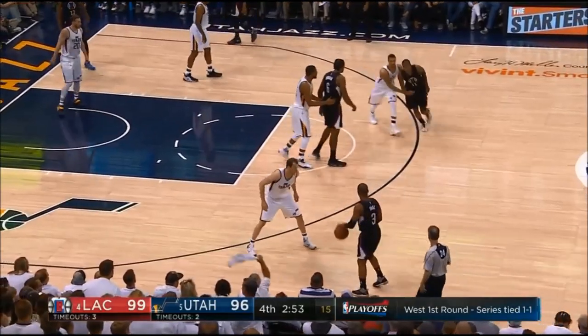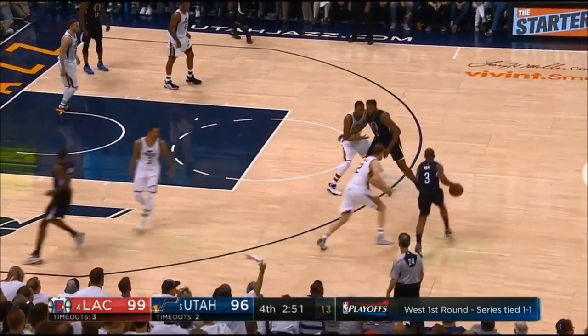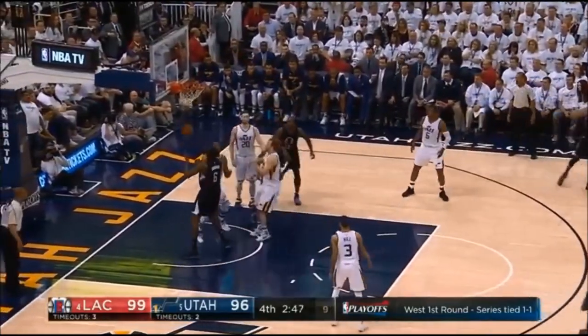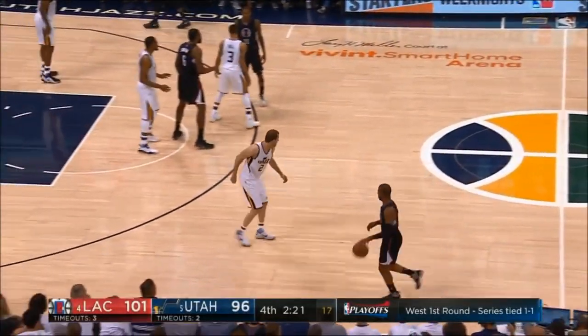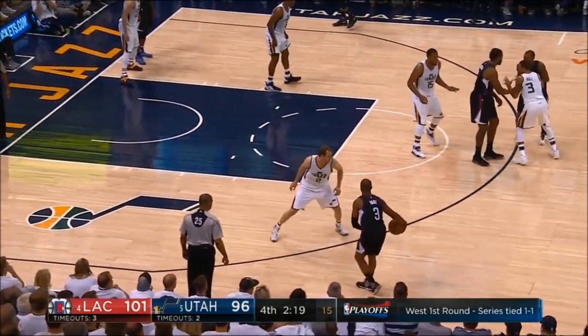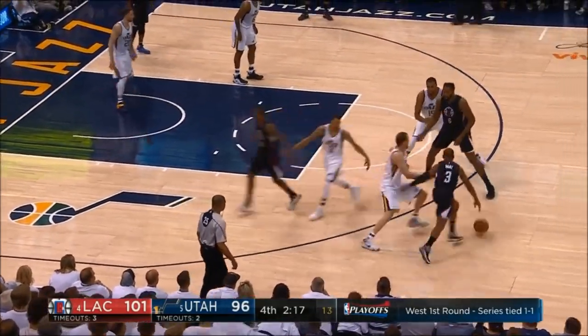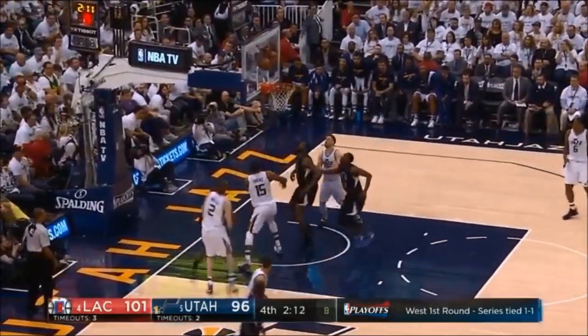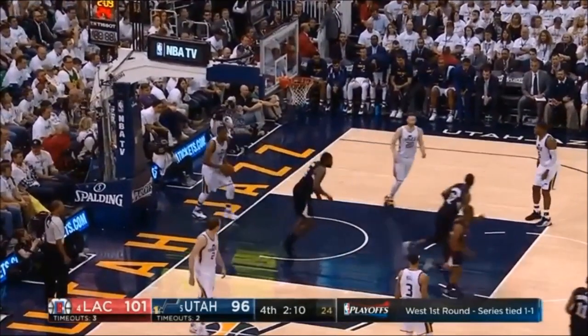The Clippers run the same double high ball screen again here. Ingles gets slightly bumped off his route when he makes contact with Jordan and never gets back in front of Paul. Favors is flat-footed and he doesn't deter Paul's shot. The Clippers call on the same action one more time — Ingles again has trouble getting through Jordan's screen, this time because of DeAndre's wide base. Favors comes over to help on Paul's shot, but CP3 banks it in.